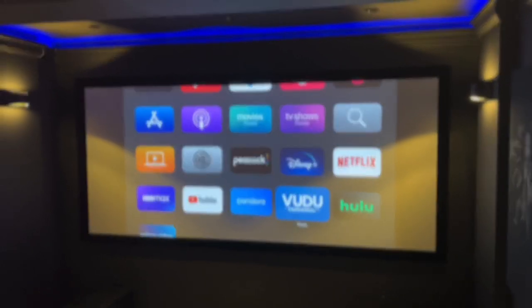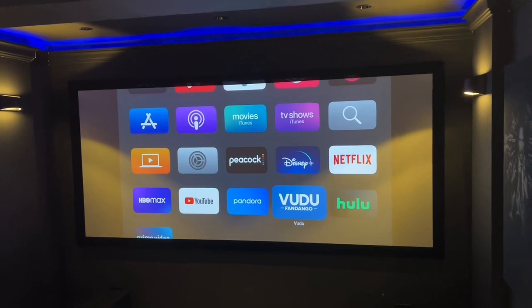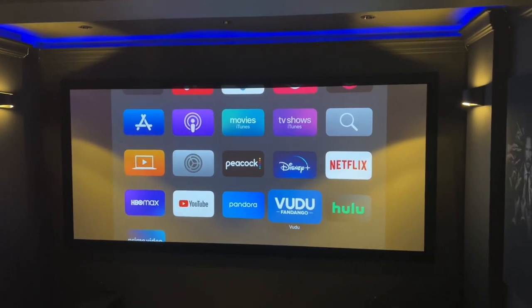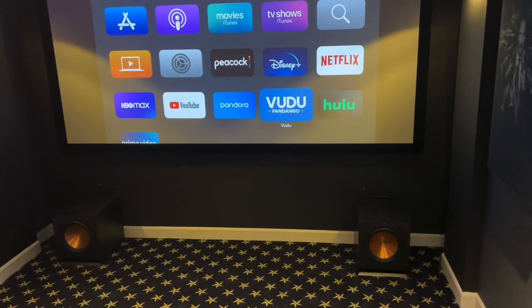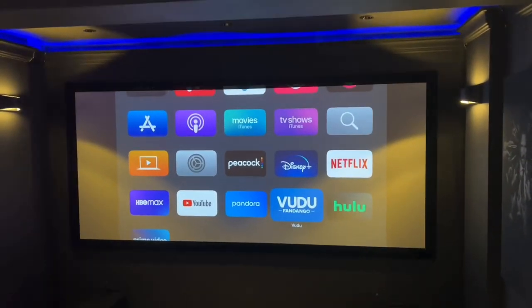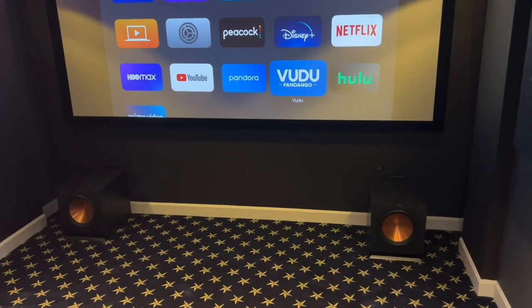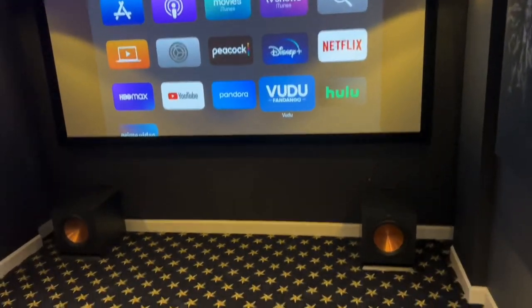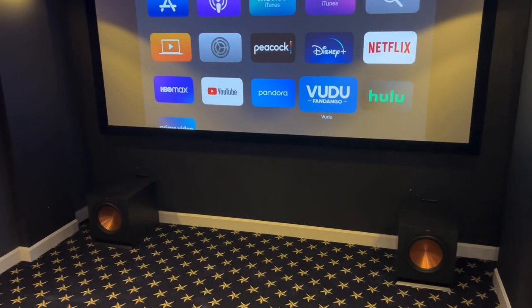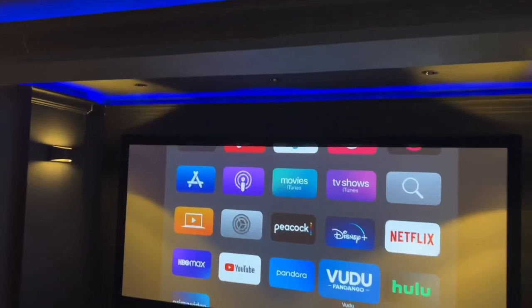As far as the sound in this room, I'm going with a 7.2.2 setup — that means four surround speakers, three in the front stage, two subwoofers, and two Atmos speakers in the ceiling. For the subs, I've got two 12-inch Klipsch subs. All the Klipsch speakers are the Designer Series in a copper finish, and these two subs definitely shake the room up.